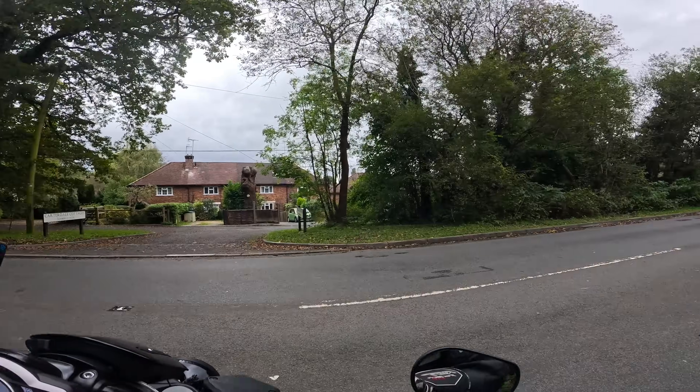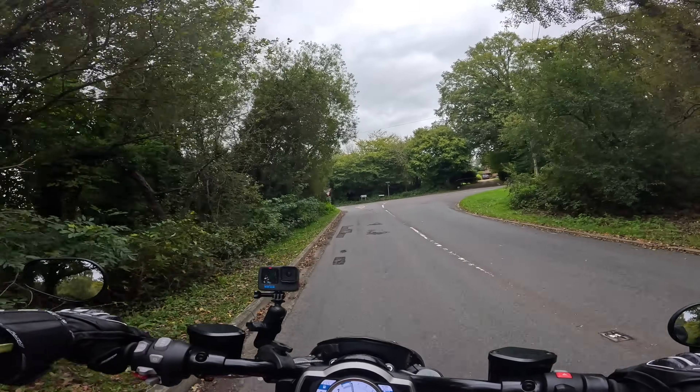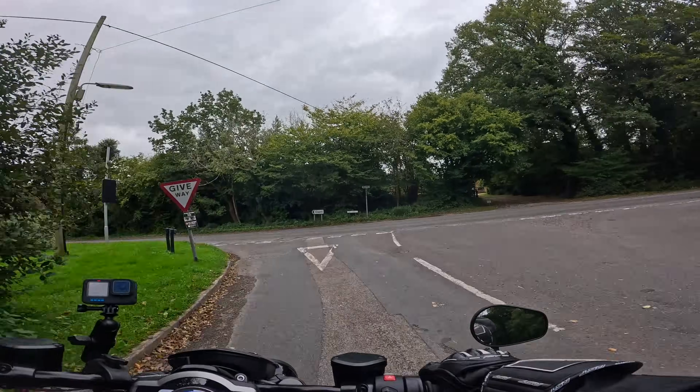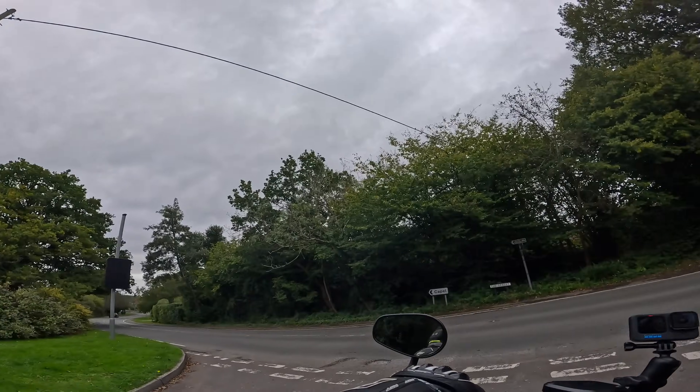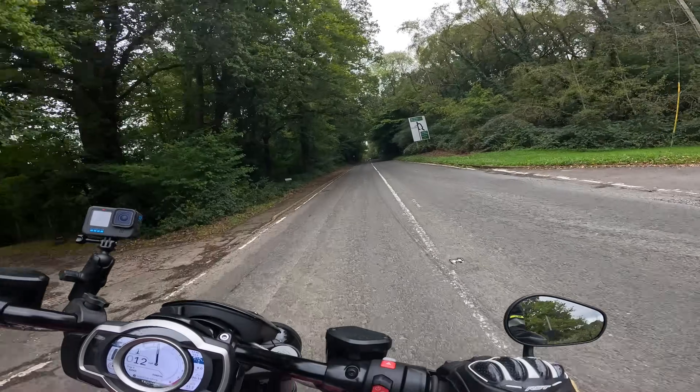I do like this. I like it a lot already. And yeah, I know I slated that Harley Sportster recently — but this is how you do a cruiser properly, with proper brakes, proper suspension...